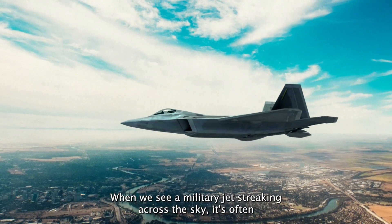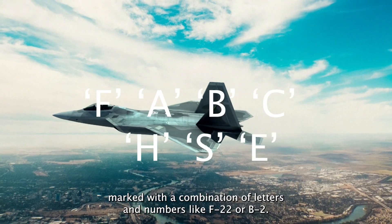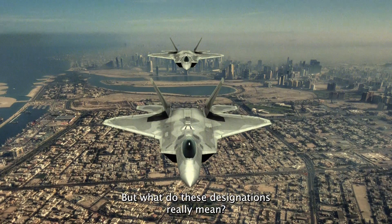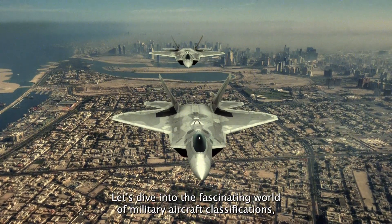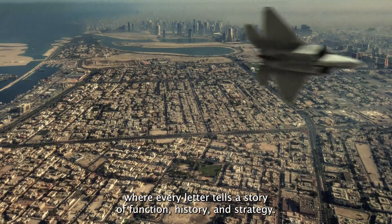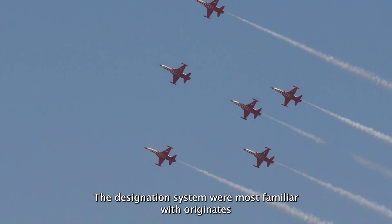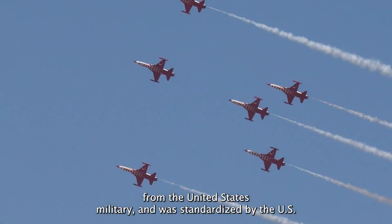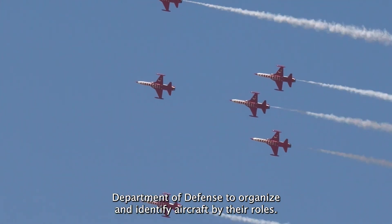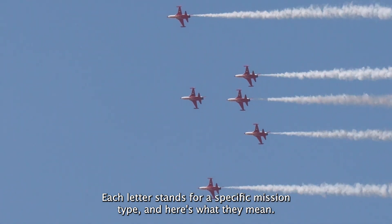When we see a military jet streaking across the sky, it's often marked with a combination of letters and numbers, like F-22 or B-2. But what do these designations really mean? Let's dive into the fascinating world of military aircraft classifications, where every letter tells a story of function, history, and strategy. The designation system originates from the United States military and was standardized by the U.S. Department of Defense to organize and identify aircraft by their roles. Each letter stands for a specific mission type.